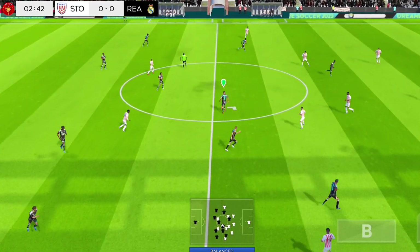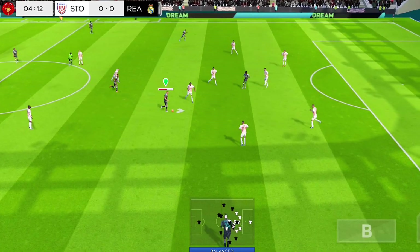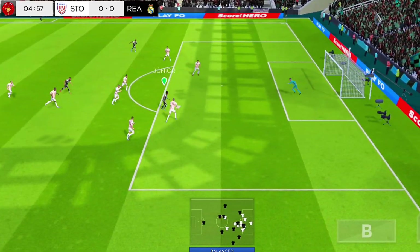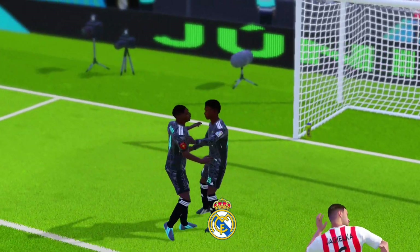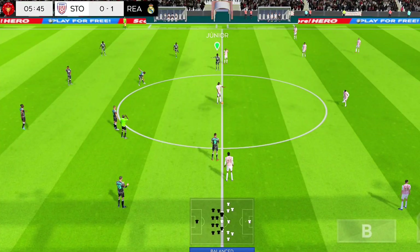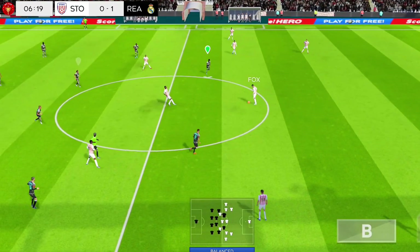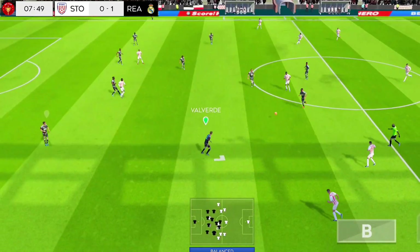Determined challenge there. Great chance here — and he's scored! Let's take a closer look at that goal now. Look at that technique.